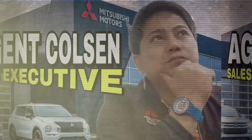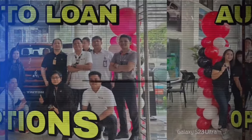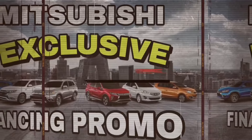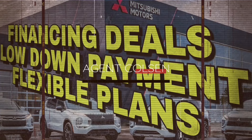Mitsubishi is waving at you. This is Agent Colson, your Mitsubishi sales executive. Looking for the best auto loan options? Mitsubishi has got you covered with our exclusive financing promo. Get ready to drive your dream car with incredible financing deals, low interest rates, and flexible payment plans.